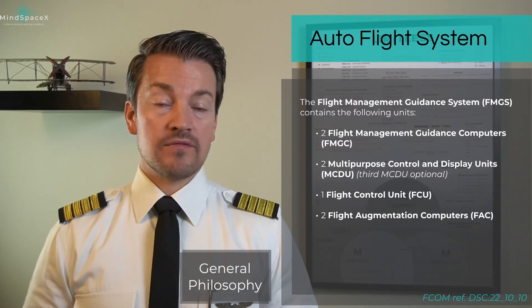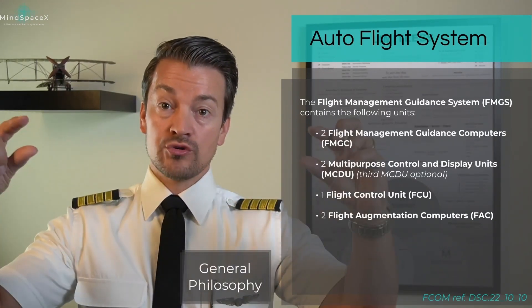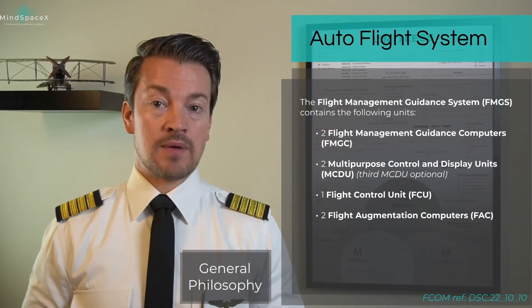Furthermore, the Flight Management and Guidance System includes the FCU — the Flight Control Unit. The FCU is found on the glareshield in the cockpit, right in front of the pilots.